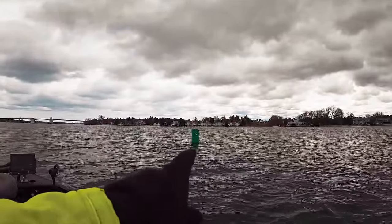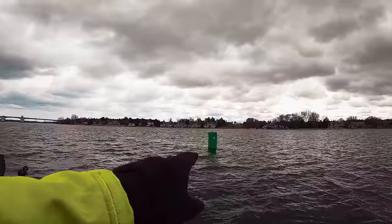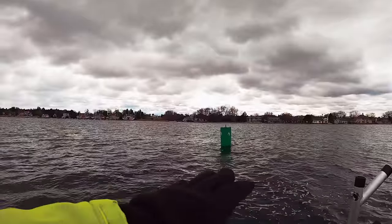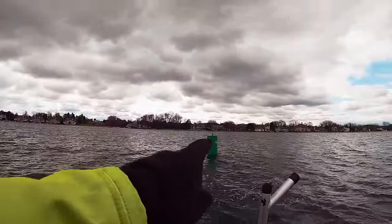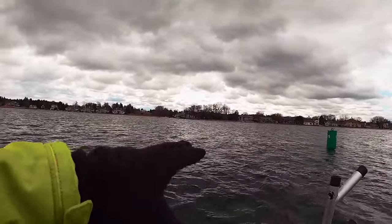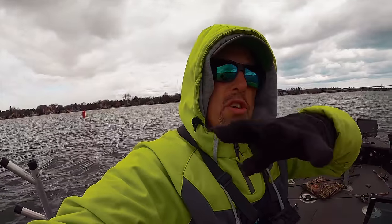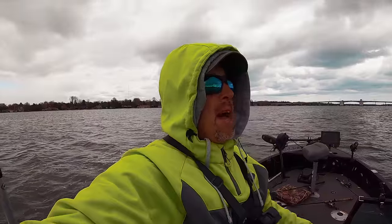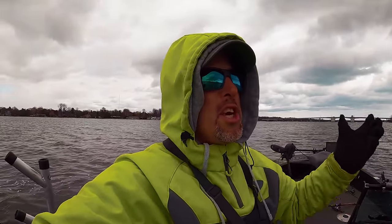One important tip - do you see that channel marker? I can tell the current is going from right to left. When you're going to drift, you always want to drift with the current. Watch these channel markers to see which way the current is flowing. The baitfish and food they're eating is usually just drifting right along, and fish go nose or belly into the current. You just drag that bait or cast it on an angle right across there. I'm always paying attention to which way the current is flowing.